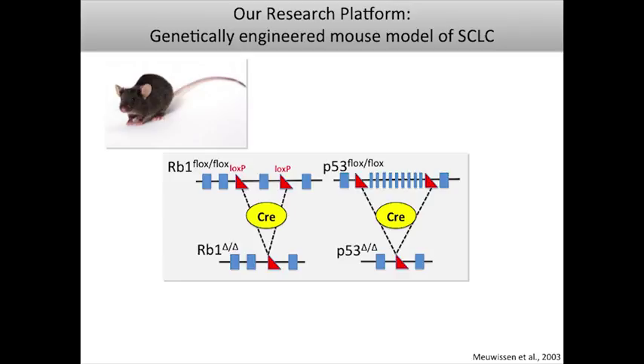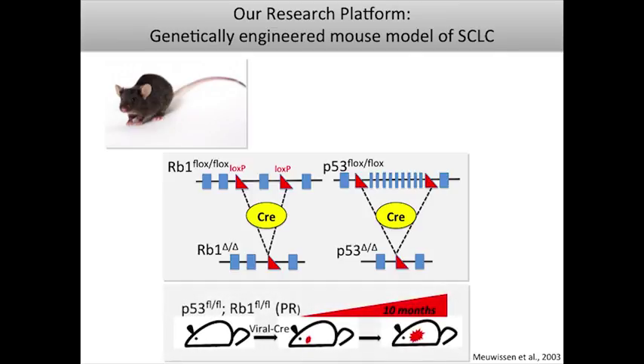We direct Cre recombinase to specific cell types by introducing it via an adenoviral vector intratracheally into these mice, specifically directing Cre expression to neuroendocrine cells in the lung. By doing this, we're able to specifically delete these genes just in pulmonary neuroendocrine cells. When we do that, the mice eventually develop tumors in the lungs over the course of about 10 to 12 months. These are key initiating events, but not the only events needed to develop these tumors.